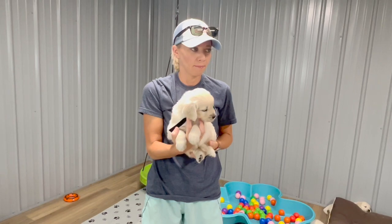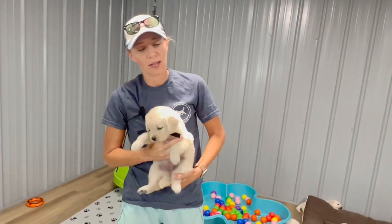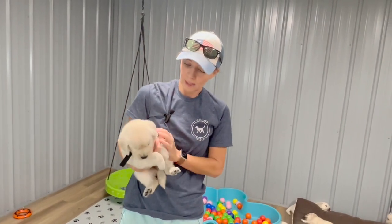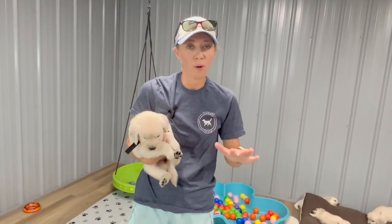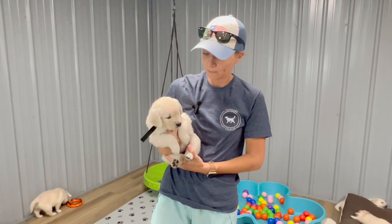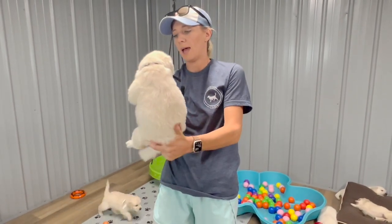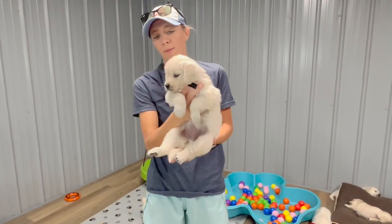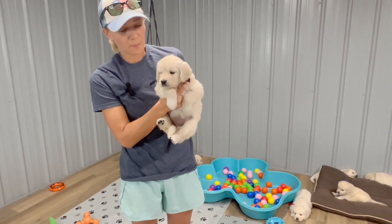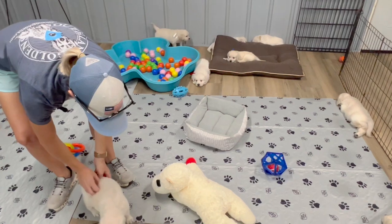Next we have Mr. Black. Mr. Black is 4.8 pounds. His temperament is right there in the middle — he loves everyone, he's a super social guy who loves playing with the other puppies. At 4.8, Mr. Black's temperament leans more towards the outgoing playful side.